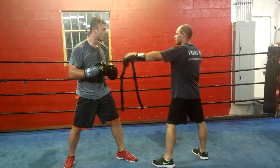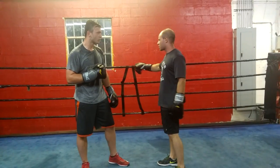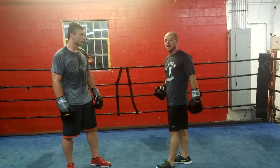If I just stay out here long, I'm in his range and I'm not going to do well. So the two strategies are: cut the ring off, get him in the corner, get him on the ropes, and get into your range — or lure him into your range so he falls in and then you hit him.